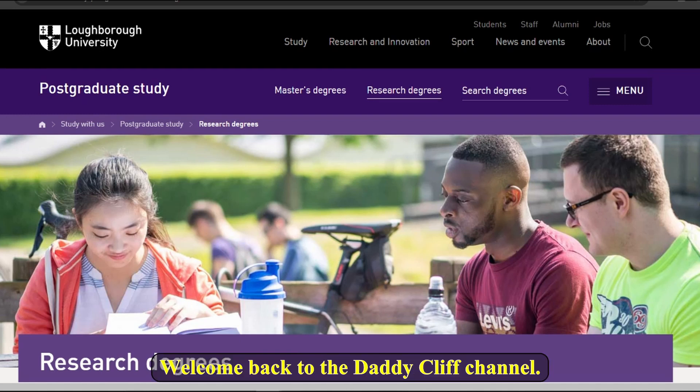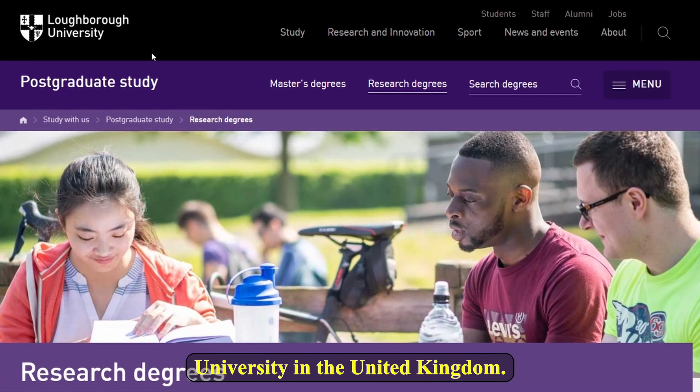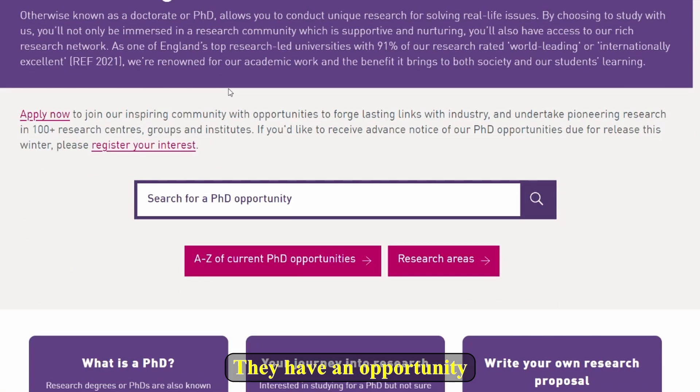Hello guys, welcome back to the Daddy Cliff channel. Today let's look at an opportunity to study at Loughborough University in the United Kingdom. They have an opportunity for you to transition from a master's degree to a PhD.